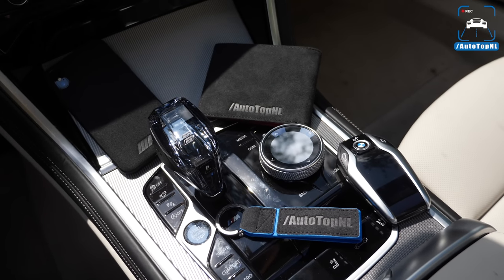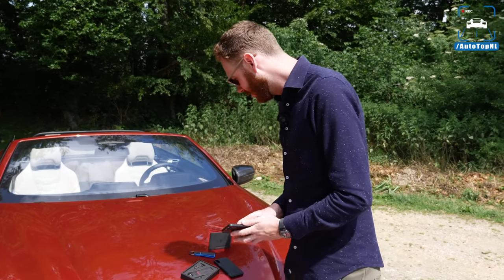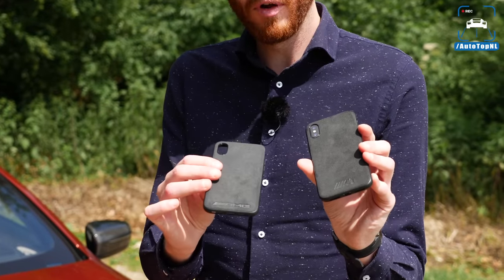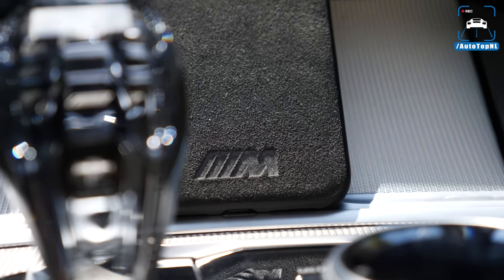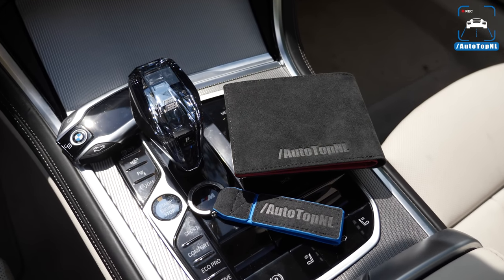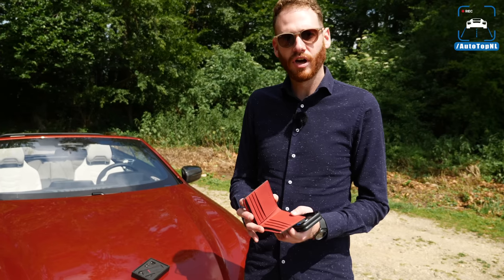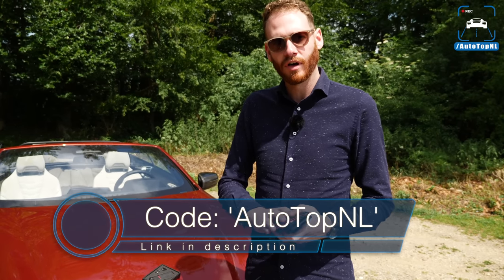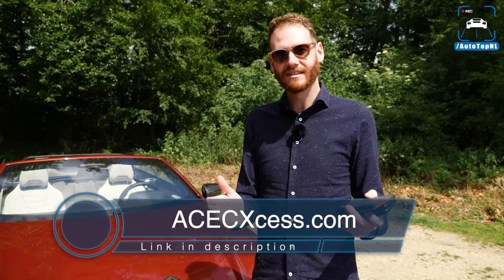Hey guys, this video is sponsored by ASEC Accessories, and that means we've got some beautiful stuff to show you here. All genuine Alcantara phone cases, beautiful with M or AMG logo, or whichever logo you want, so you can customize it as well. It is gorgeous, great quality Alcantara. If you use the code OTOTOPNL, you get a 5% discount. If you order more than $60 worth of stuff, you get free worldwide shipping. Go check them out, link is in the description.